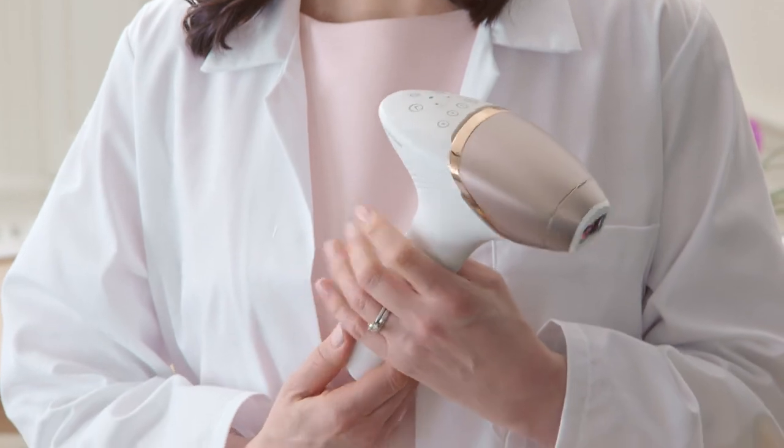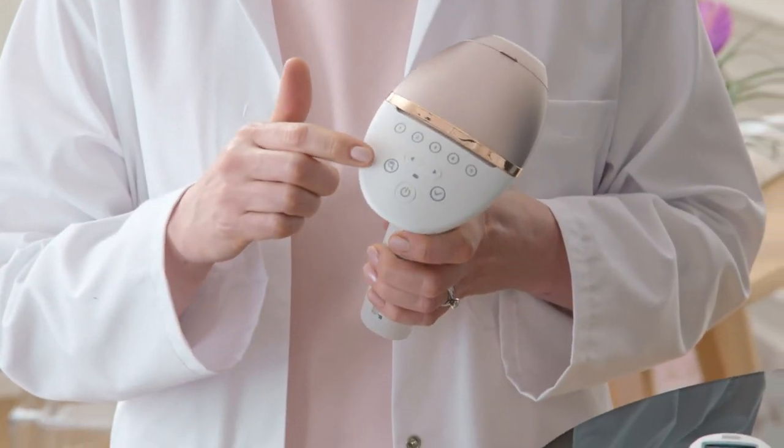Lumea works with a variety of skin tones and hair colors, but always check the skin tone and hair color chart to make sure it's suitable for you before using. The device has a smart skin sensor that can advise the best setting for your skin tone.